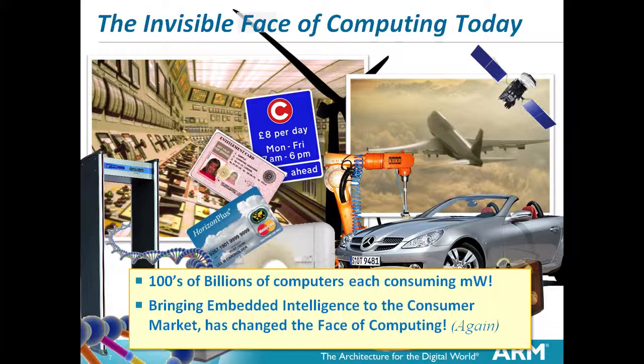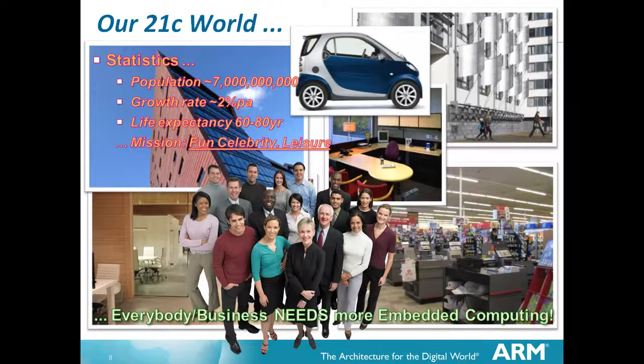Whilst they may only be consuming milliwatts of power, the combined total is a very significant factor. It's bringing embedded intelligence to the consumer which has changed the face of computing. Our 21st century world has a 7 billion population, a large percentage of which has historically not been in a position to make use of a lot of technology, but that is rapidly changing. Growth rate at 2% per annum is a significant number when you're talking 7 billion. Life expectancy is going up across the world - not just due to birth rate and improved health, but also persistence of people because of food availability.